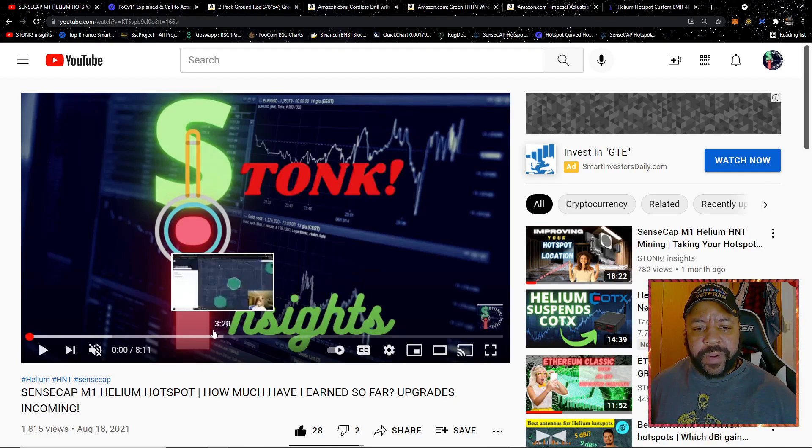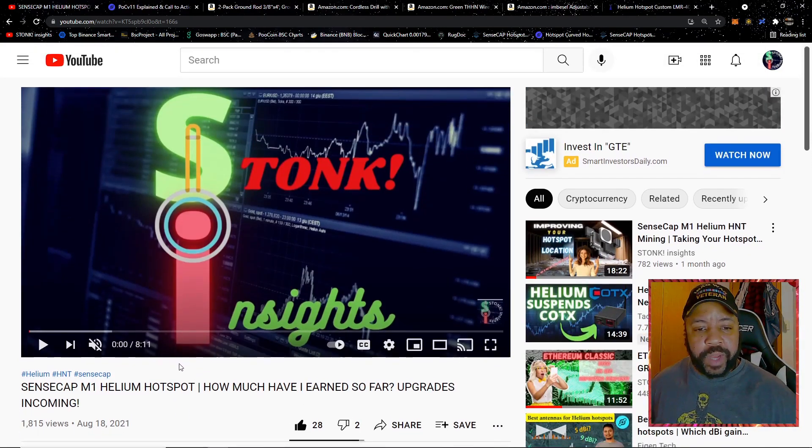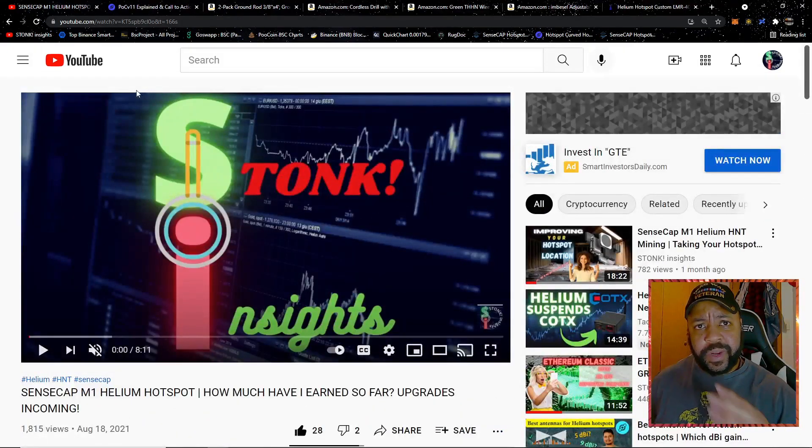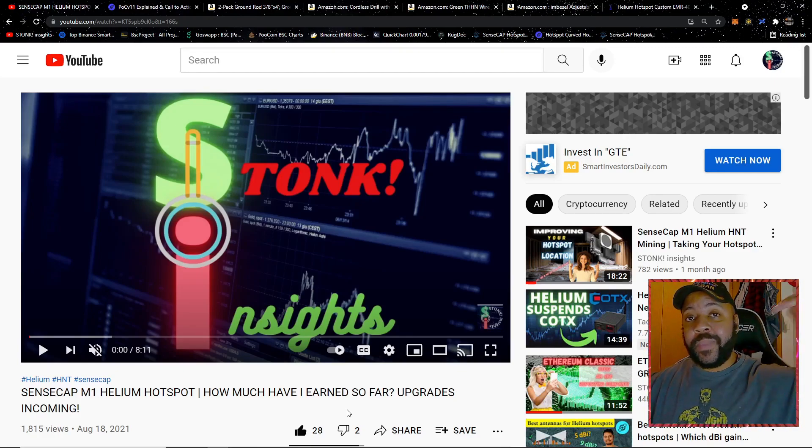We're starting with this video I made about helium — one of my most popular crypto videos. I want to highlight a comment from Nathaniel Fuentes: 'Ten dollars a month is good money.' I reviewed all my helium mining videos and I don't remember saying ten dollars a month was good money. I want to clarify that — you don't see huge earnings from what I'm making so far, and this isn't me trying to shill helium mining to anyone.